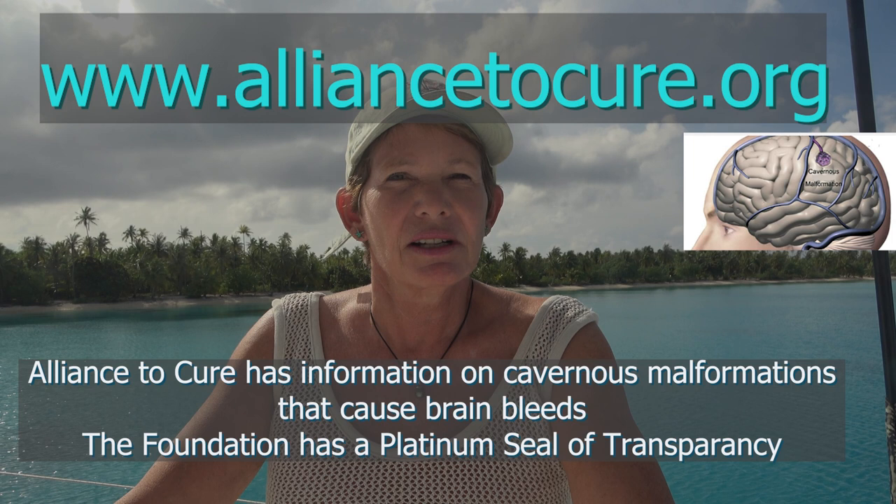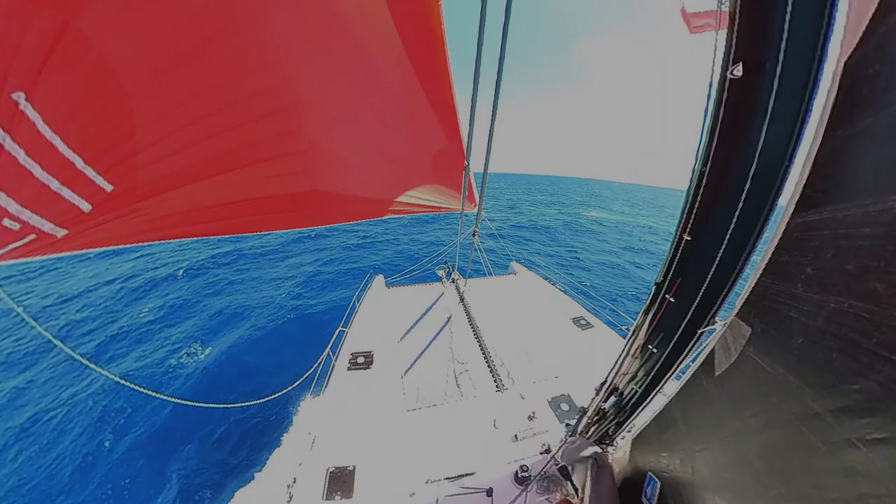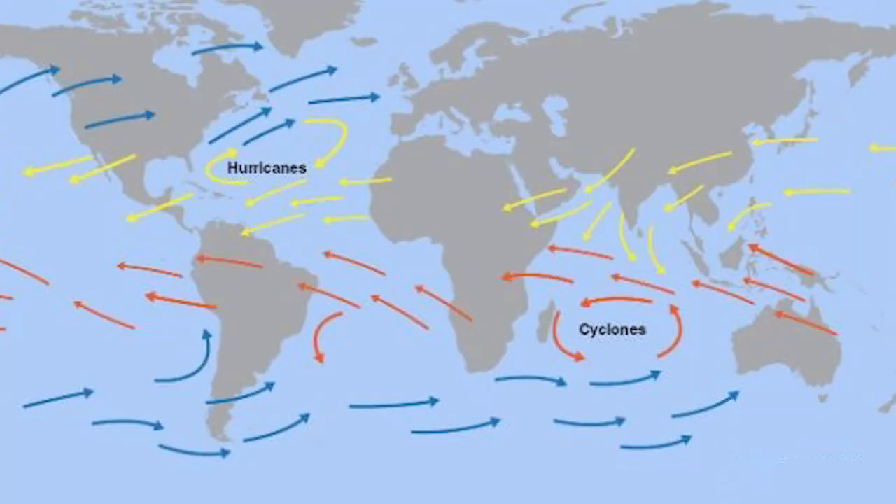For centuries, captains of sailing ships have chosen a course where the winds are predicted to blow in the direction of travel. These are the trade wind routes, and today cruising sailboats follow these same routes to sail with the trade winds.